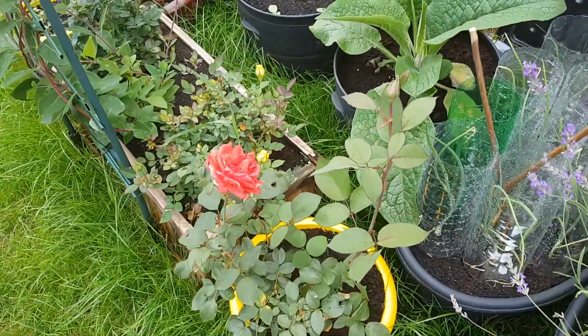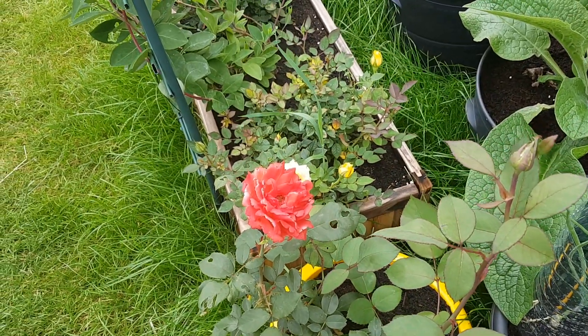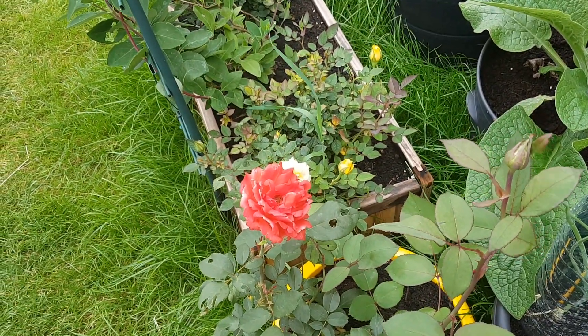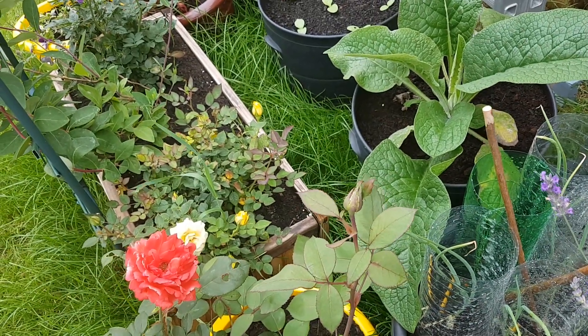My rose has bloomed, which I'm really surprised about because the bud had actually been eaten, so that's looking a little bit frayed. And I've got another bud there, so I'll have to see how that does.